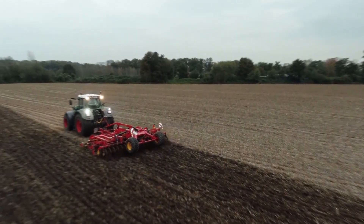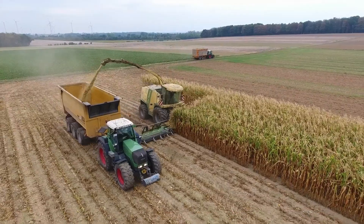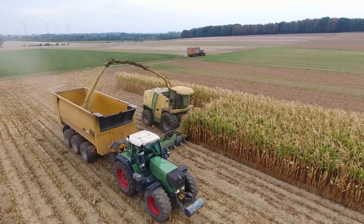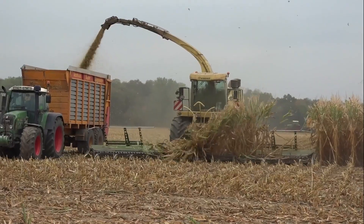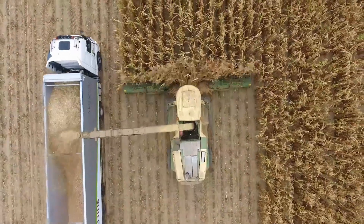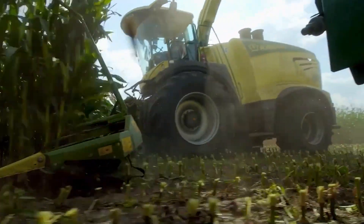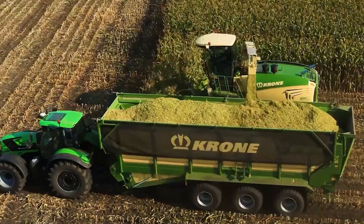Up next is the Krone Big X-1100, a behemoth that's redefining the power and productivity of forage harvesters. Armed with a staggering 1,100 horsepower, this green giant is like the heavyweight champion of crop gathering, handling acres of fields with a finesse that's as impressive as its massive engine. It gets through crops with a limitless appetite, thanks to its state-of-the-art cutting technology, making quick, clean work of the toughest jobs.